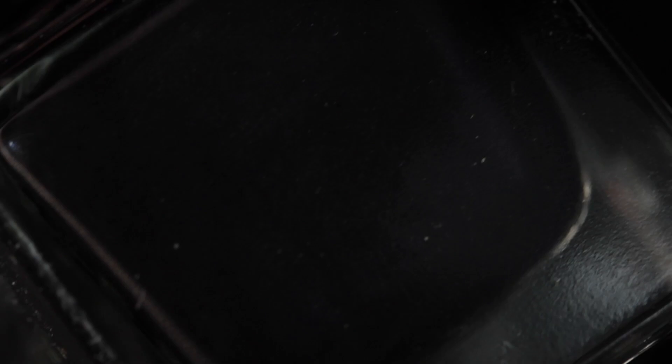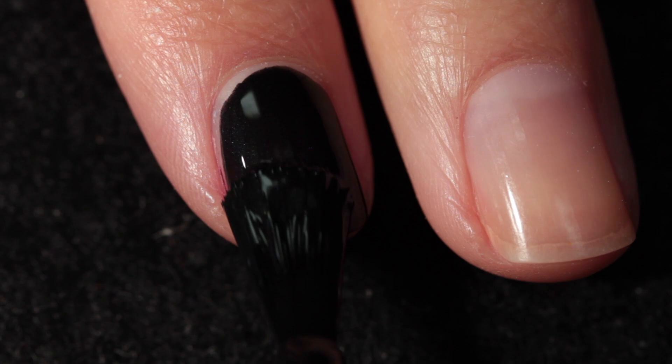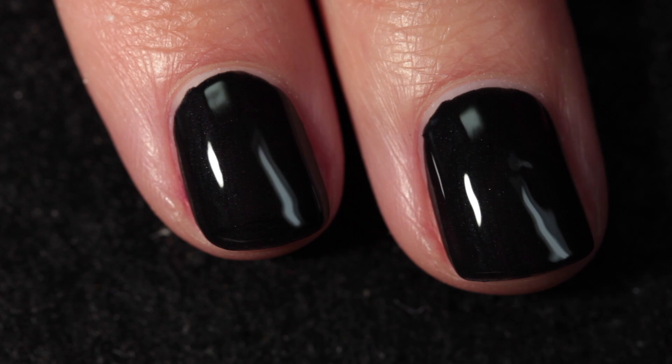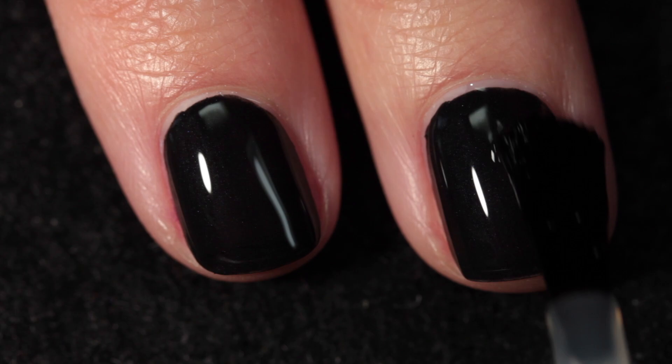Last but not least, we have Skeleton Shrimp, which is a creamy black with a subtle shimmer. I hope you can see that hint of subtle silver shimmer that's there — it's really pretty. It's harder to see in the video, but it's easier to see in real life. This one is opaque in one coat. So if you want a black, or something black but not quite black, definitely pick this one up, because it's so easy to work with and that shimmer is just absolutely beautiful.